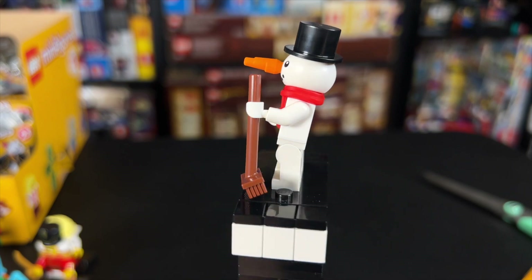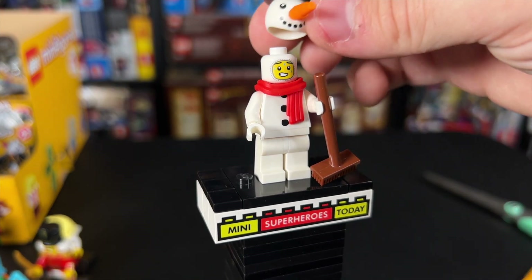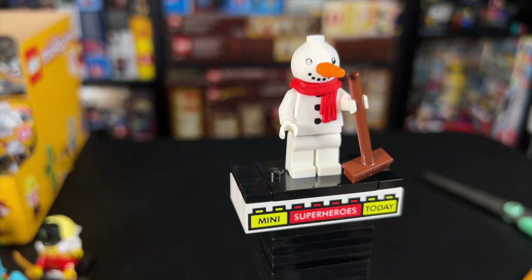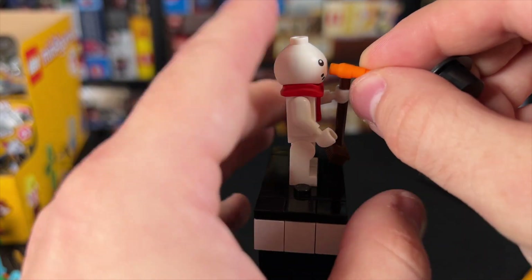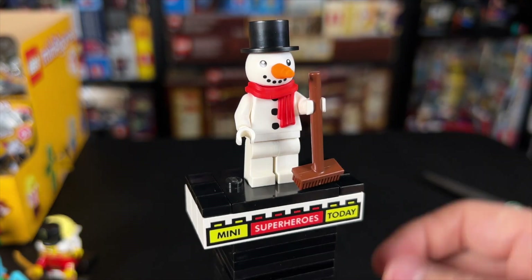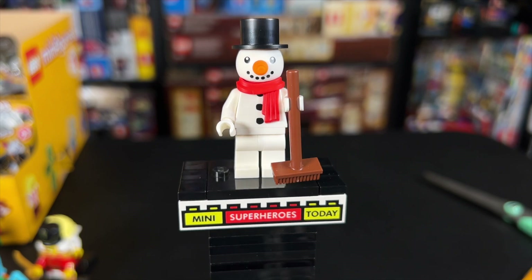Our final minifigure is Frosty the Snowman. Something I did not realize is that there's actually a head underneath — there's like a person sweating in the costume, and I really like that. This headpiece is new — you can see how it kind of goes up and over the scarf, and it just fits on the head. I'm curious to see what else LEGO could use a headpiece like that for, and the carrot piece is new as well — it's actually a smaller carrot than I've seen before. The top hat just fits on top, and we've got a little broom. I think it would have been interesting if they gave him a rounded base over the legs to make him look more like a snowman, but the beauty of LEGO is we can just build that ourselves. Let's zoom out and give a final overview on this new CMF.